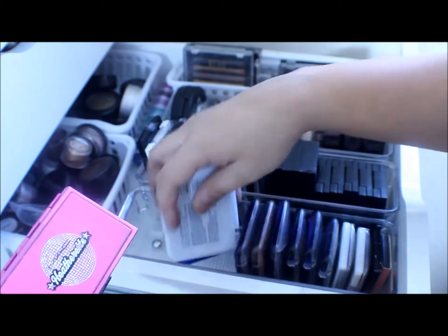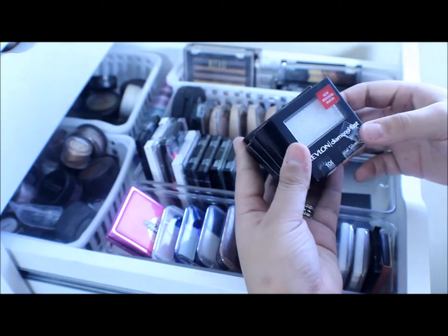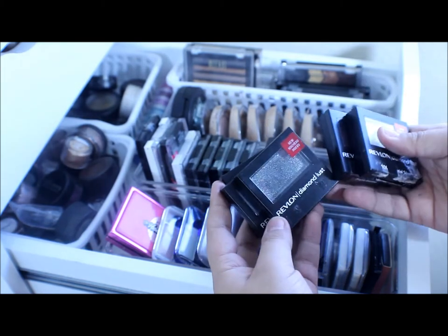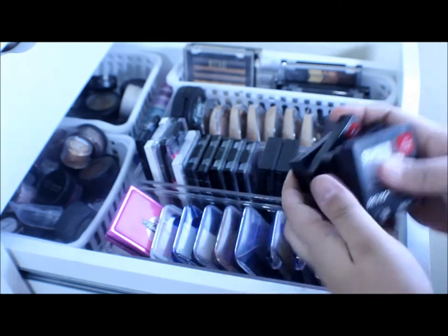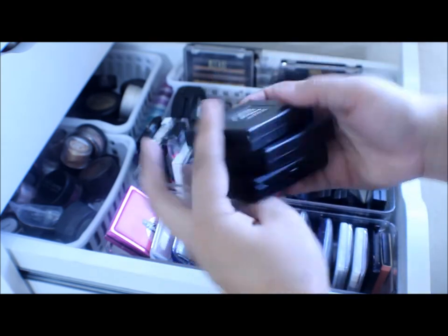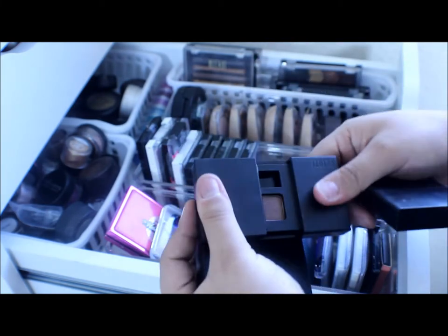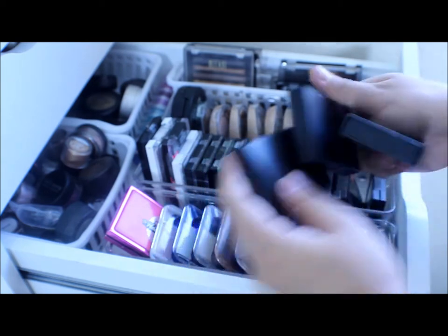I got this MAC Heatherette from the Heatherette Collection. I have these Revlon Diamond Dust eyeshadows that I never used: one in Silver, Plum Galaxy, Diamond Lust, Neptune Star, and Starry Pink. I also have some Flirt eyeshadows — they sell Flirt at Kohl's — and some of these I haven't used yet but I will. I love the packaging; it's really nice and sleek.